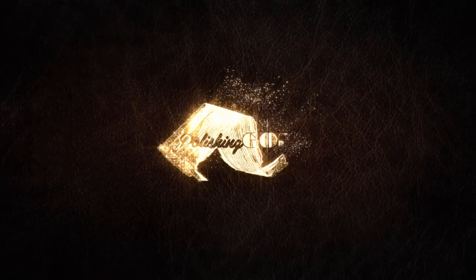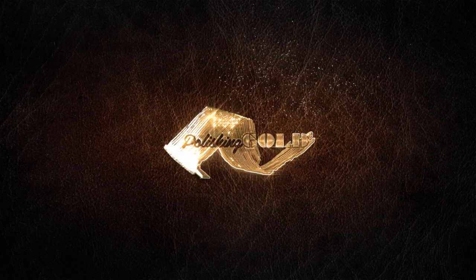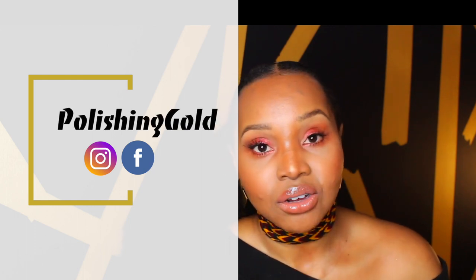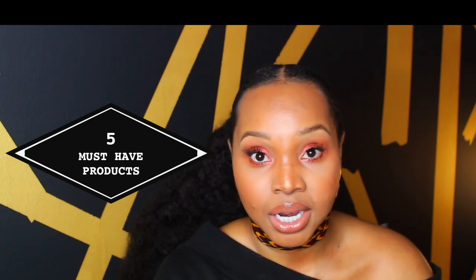If you don't buy anything else in this freaking list, you need this product. And I don't know how else to tell you how important this is. Hi, I'm Yvonne. Thank you for joining me. If you are new, welcome to my channel. Today I will be talking about my five must-have natural hair products that have been super, super helpful.